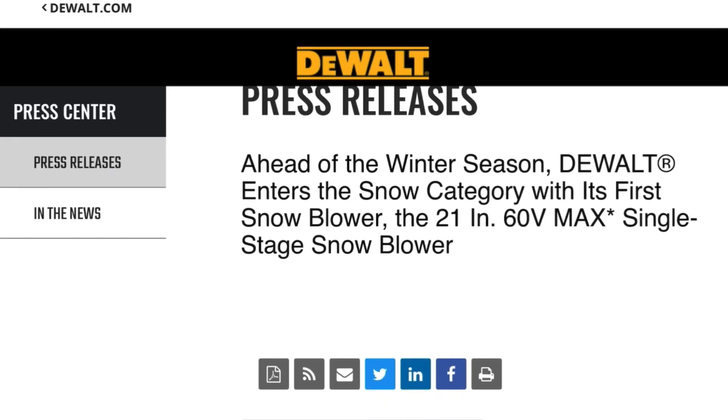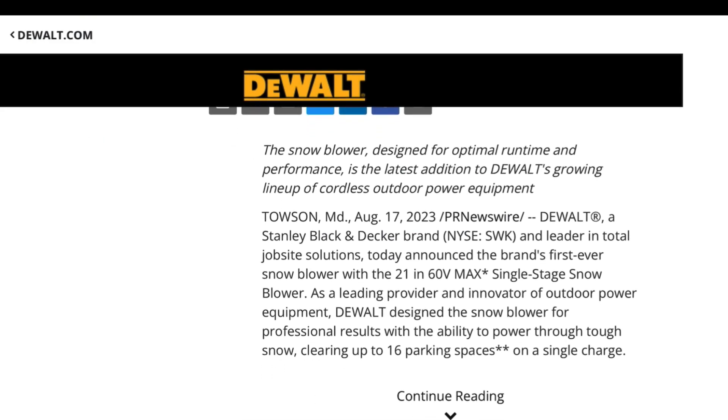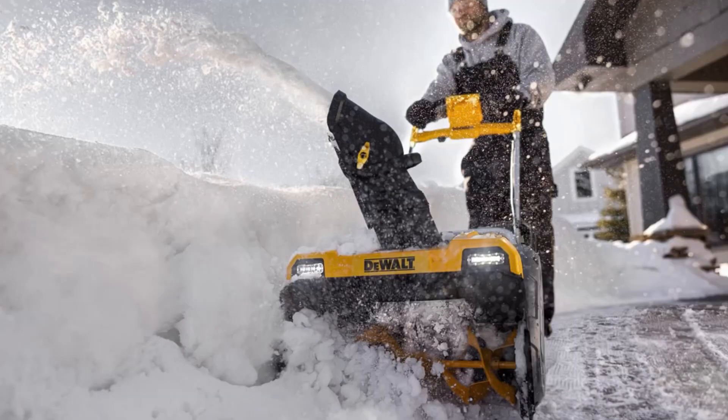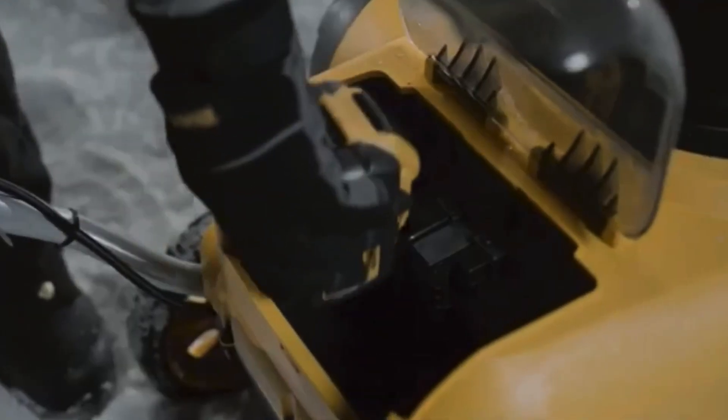The information I'm going to read is straight from the press release from DeWalt dated August 17th, 2023. DeWalt, a Stanley Black & Decker brand and leader in total job site solutions, today announced the brand's first ever snow blower — a 21-inch (referring to the clearing width) 60-volt max single stage snow blower.